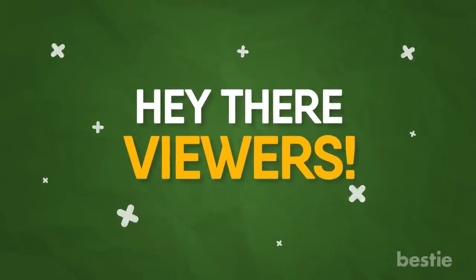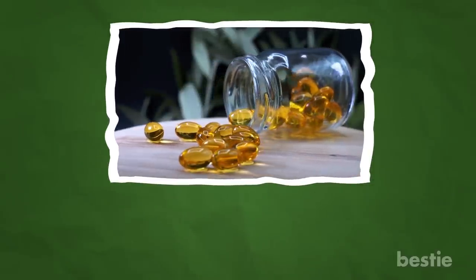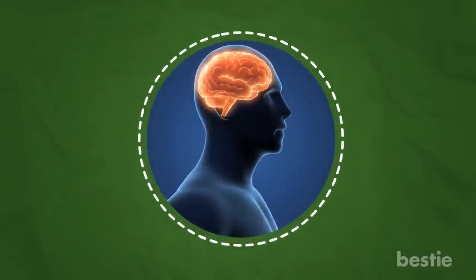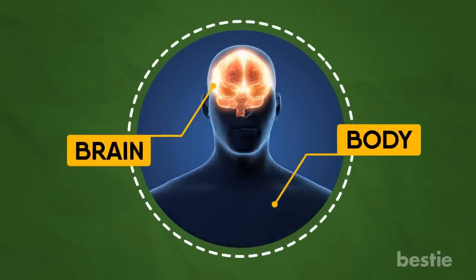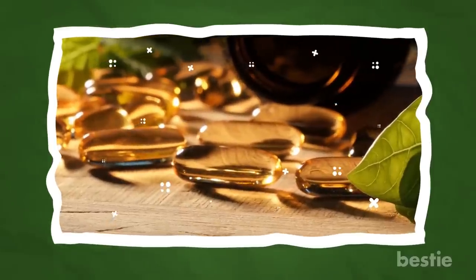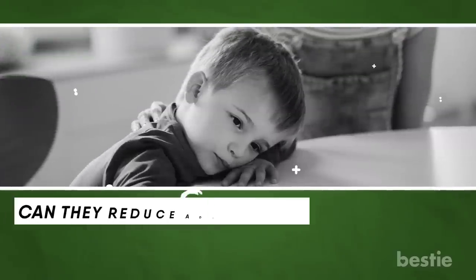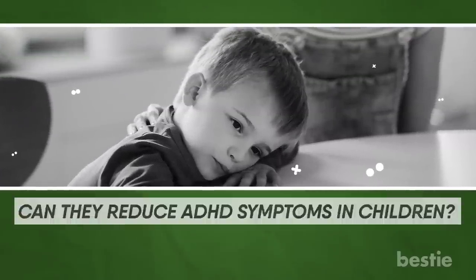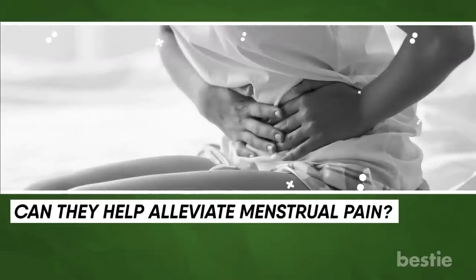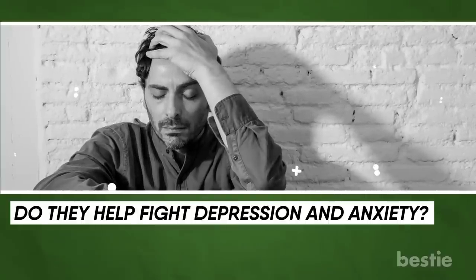Hey there viewers! I'm sure you've heard about omega-3 fatty acids and how awesome they are. Nutritionists will always recommend them, and with good reason. They're super healthy for your body and your brain. In today's video, we'll be talking about science-based benefits of omega-3 fatty acids. Can they reduce ADHD symptoms in children? What about their impact on age-related mental decline? Can they help alleviate menstrual pain? Do they help fight depression and anxiety? We'll be talking about all of this and more.